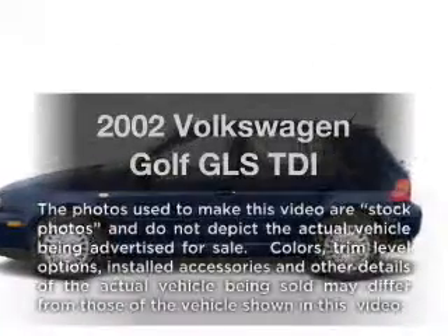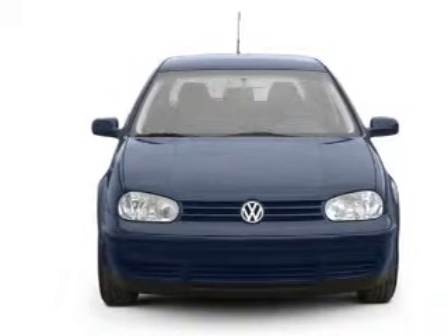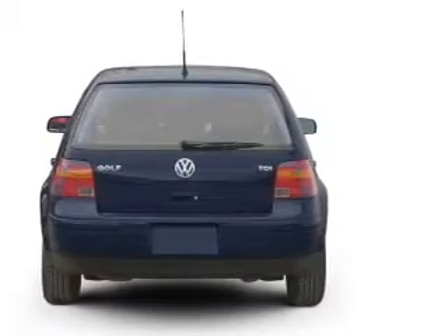Introducing the 2002 Volkswagen Golf. Travel the roads in style and comfort in this great vehicle. With an efficient four-cylinder engine connected to a smooth-shifting transmission, you will appreciate the safety feature of anti-lock brakes.